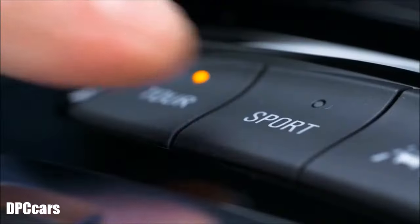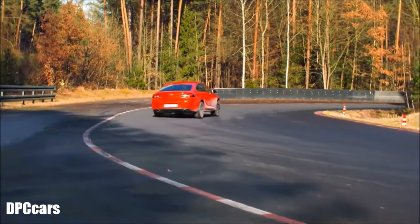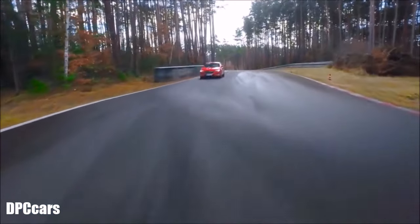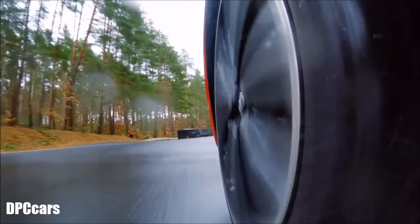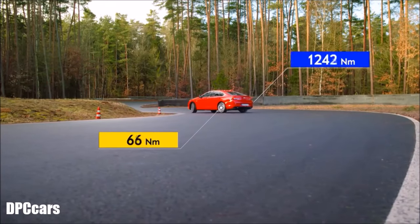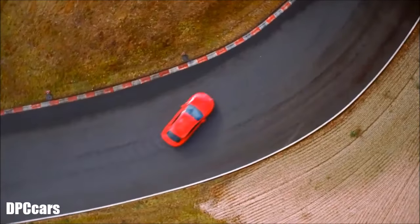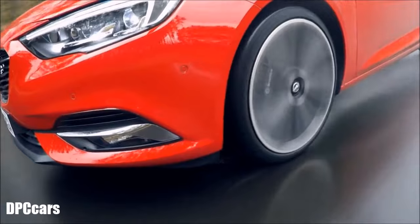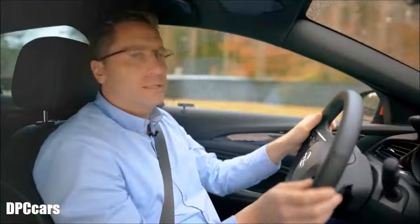And now we switch to Sport mode. The steering is very strong — the car feels connected to the asphalt. The oval drive uses less yaw damping and more vectoring. This allows a little bit of oversteer. That's really fun.